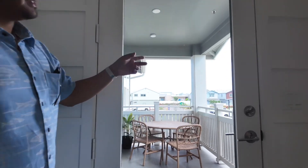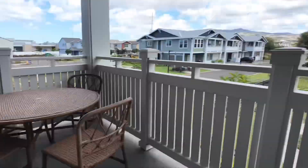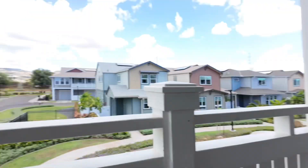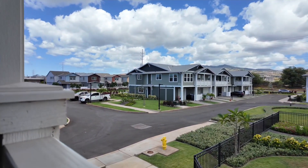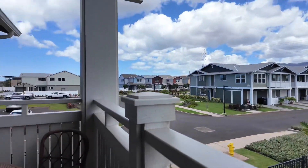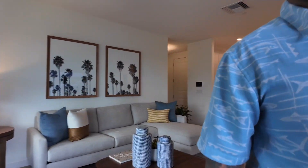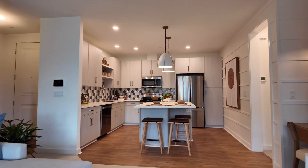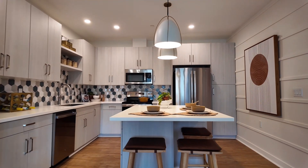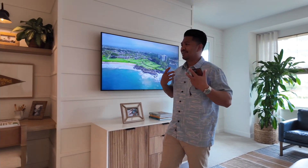Of course, you've got the balcony space located right here. Landon, show the outside a little bit so you can see what these townhomes look like from the outer area. You can walk outside. By the way, this is my Landon helping me out with the video. These homes at West O'ahu are completely brand new. Reach out to us if you have any further questions — they're specifically located in Kapolei.